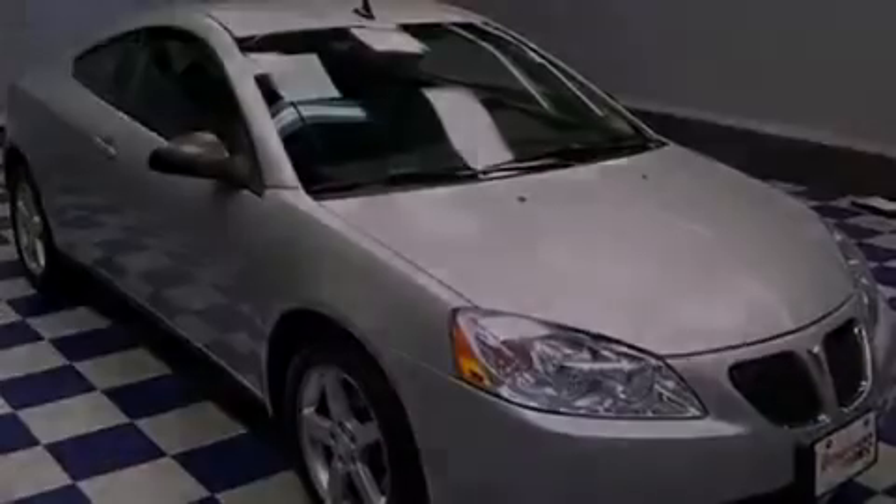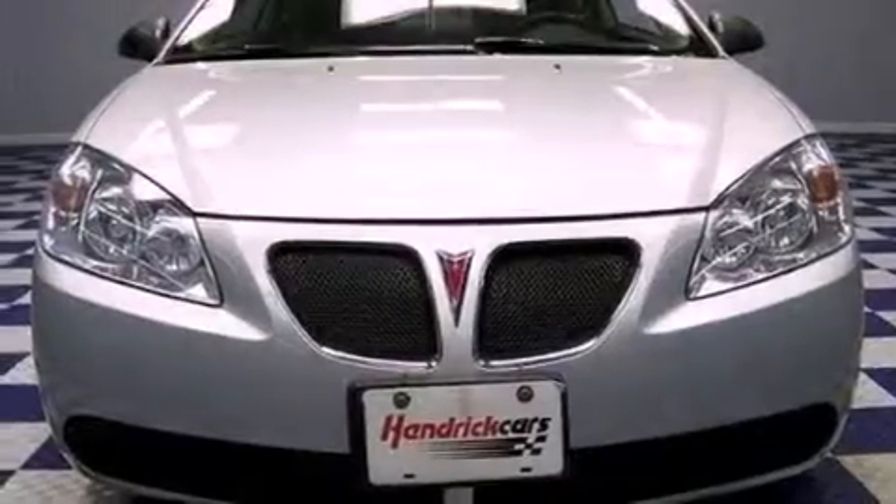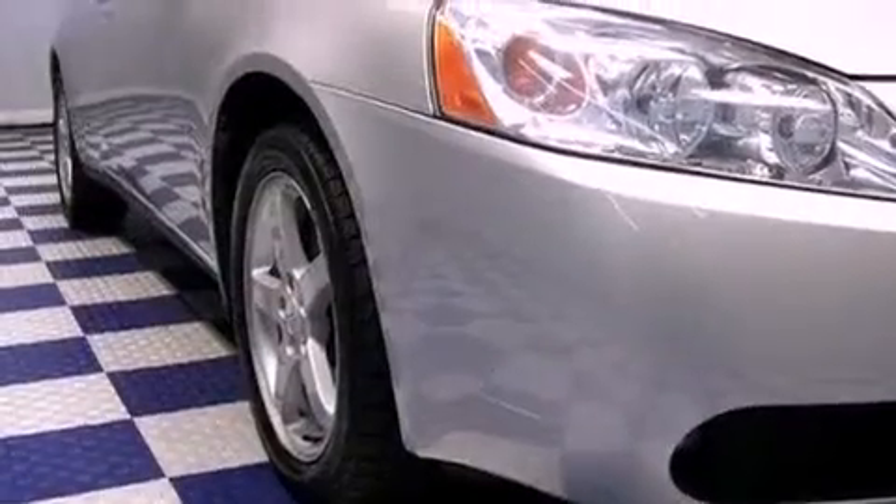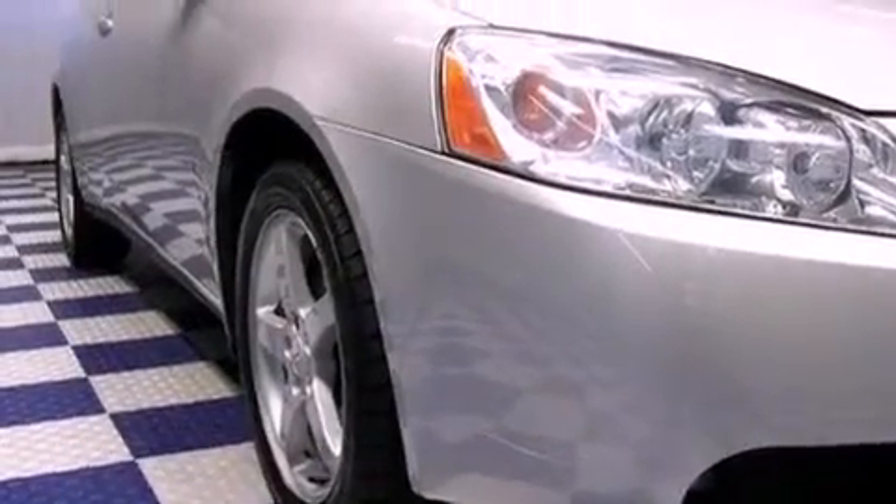All of the following features are included: commercial-free satellite radio, aluminum wheels, a premium audio system, an equalizer, and a leather-wrapped steering wheel.